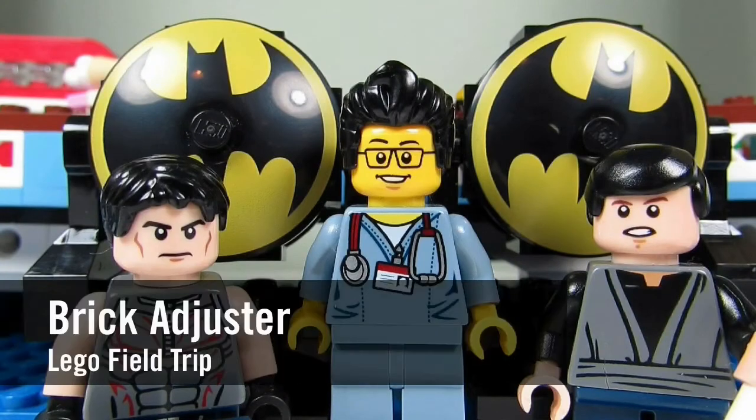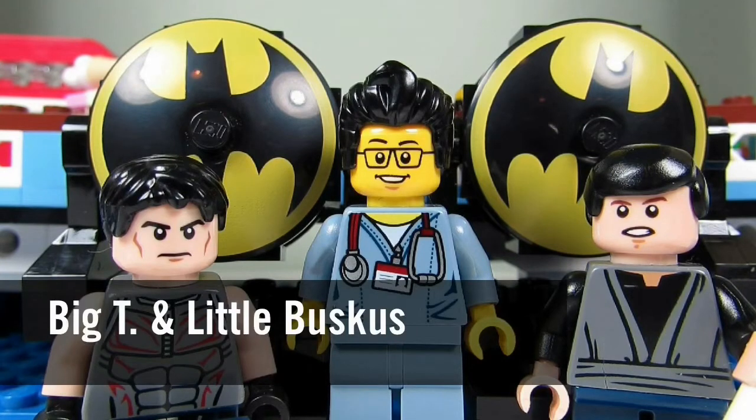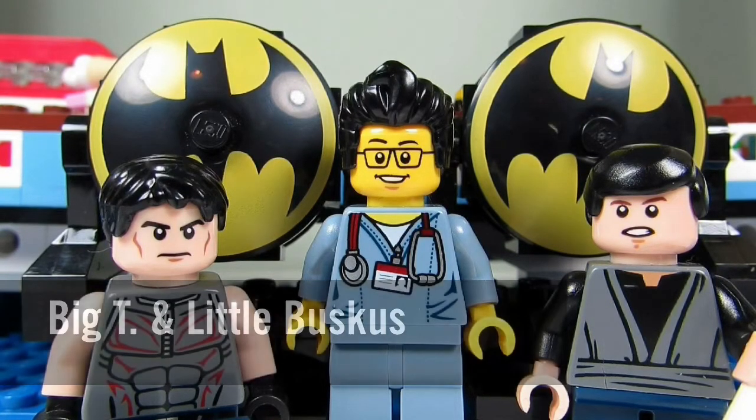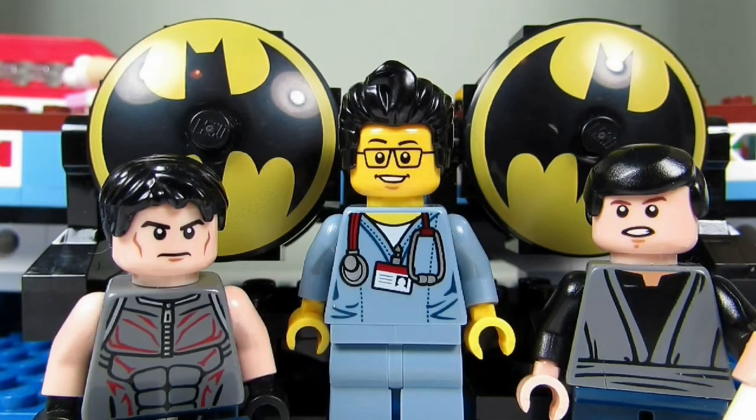Hello YouTube! It's the BrickAdjuster here with another Lego field trip. Today we have two special guests: Big T and Little Buskis. Today we went to Toys R Us for the make and take — it was for the Batman's bat signal. So here's some footage. Enjoy!